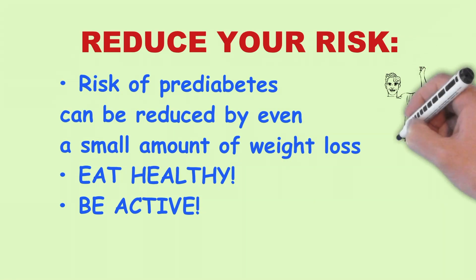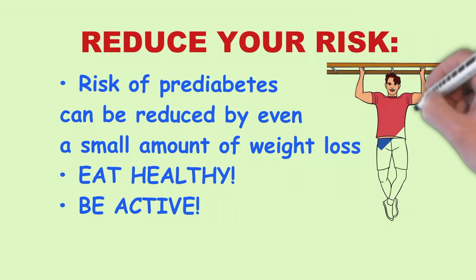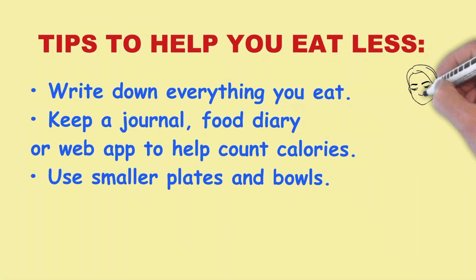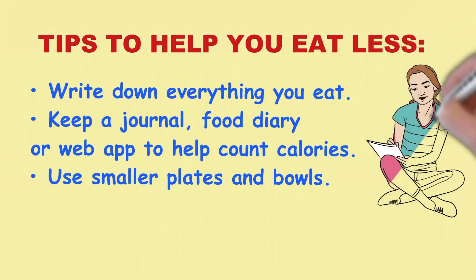The risk of pre-diabetes can be reduced by even a small amount of weight loss. This can be done by healthy eating and being active. Write down everything you eat. Keep a journal, food diary, or web app to help count calories.